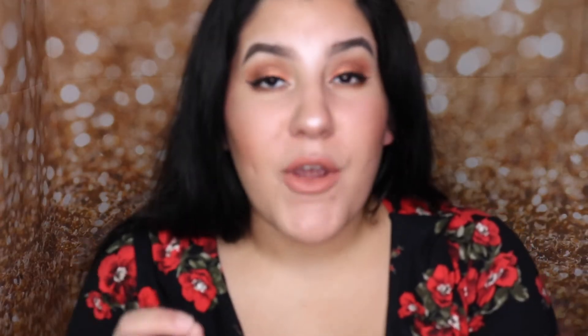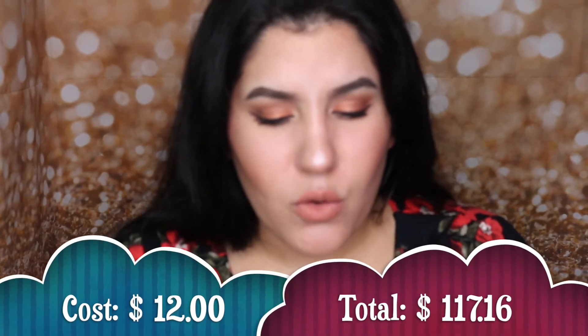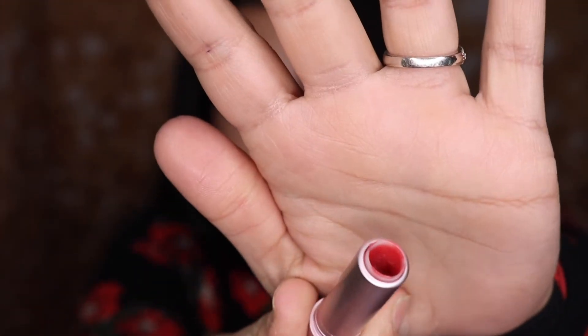The next item I finished up was this lip balm from the brand Fresh — the Sugar Rose. This was in my 19 in 2019 project pan and I'm so happy to get it out of my collection. I got this from a Sephora point perk for 100 points. Even though I liked it, I just won't be repurchasing it. I'm happy I finished it and can move on to something else.